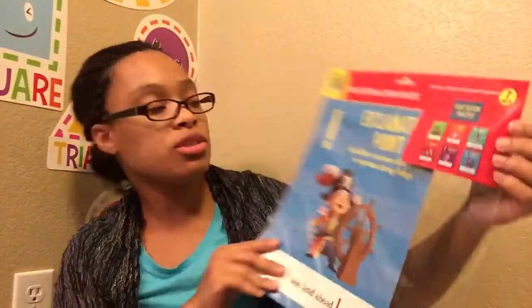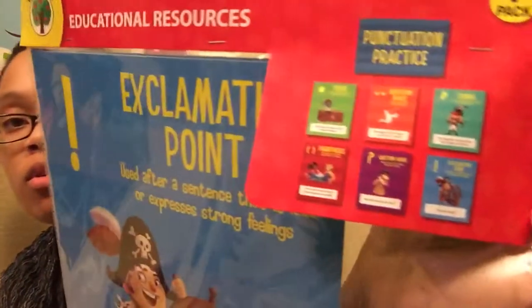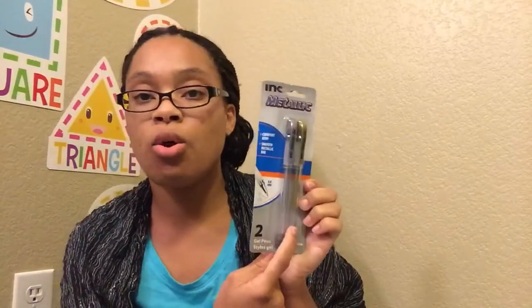I picked up these posters — it's a set of smaller posters on punctuation. I also picked up these gel pens in silver and gold. The reason I got these is because when I was putting their color books together, I realized I didn't have anything in silver or gold — I was writing the word red in red and the word green in green, but I didn't have those colors. So I got those so they can use them to color and recognize those colors.